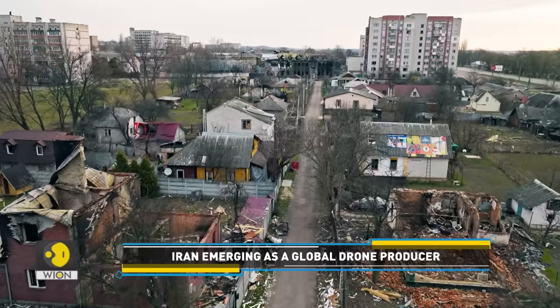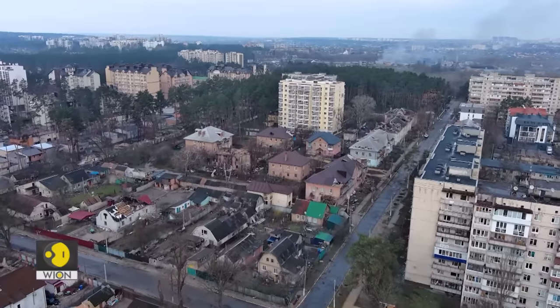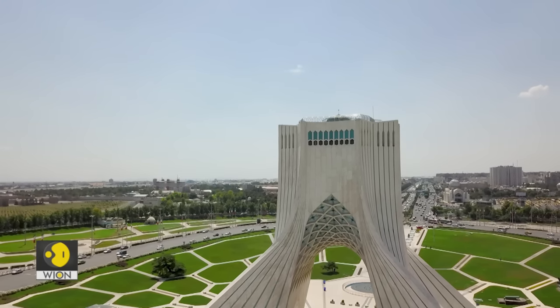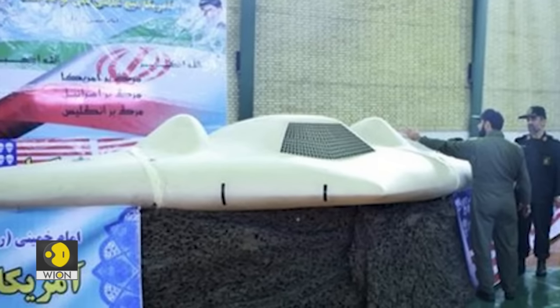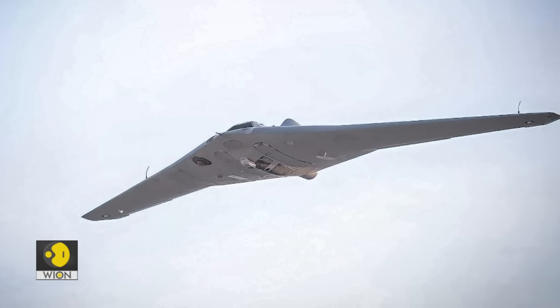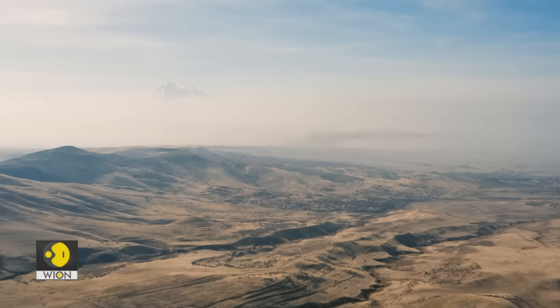Iran has made significant strides in unmanned aerial vehicles in recent years. Time and again, officials from the Islamic Republic have emphasized that the nation will not hold back on enhancing its military capabilities. Clearly, Iran intends to be a major player in the drone industry on the global stage.